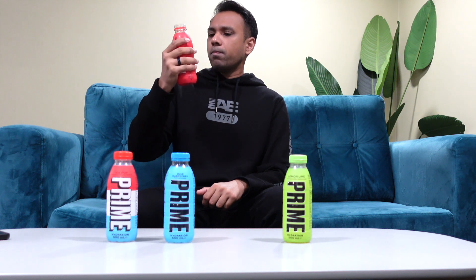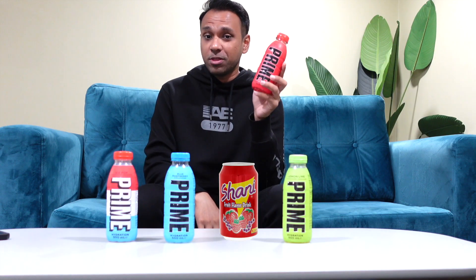Tropical punch — this must be KSI's drink, because it's a bit of a boxer reason. Very zesty. You know what's so funny about this drink? It feels like you're having a really zesty drink, like a shani — I know you guys are familiar with that very popular Middle Eastern drink. It feels like you're having a shani and bubblegum at the same time.